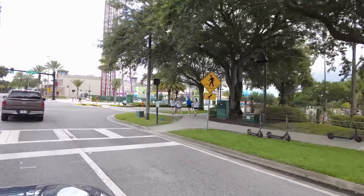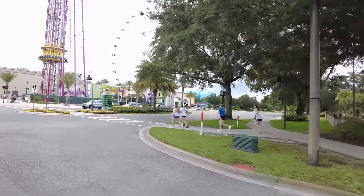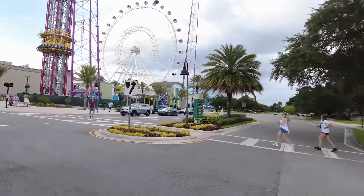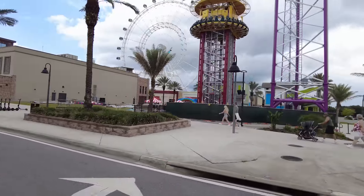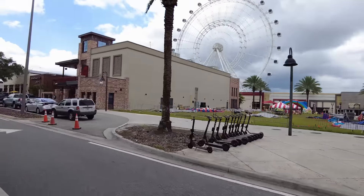We're coming up to Icon Park. This is the drop tower that was in the news - the young man who passed away because the restraints weren't good enough for his size. It's a tragedy.